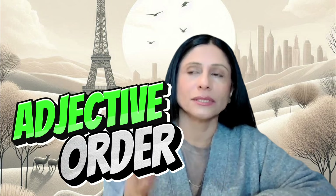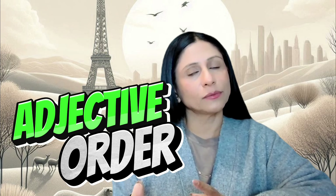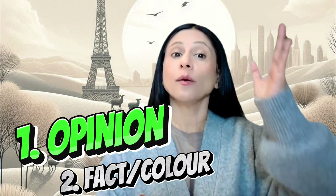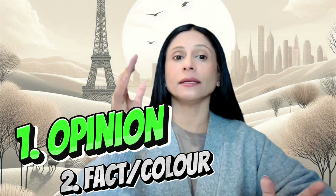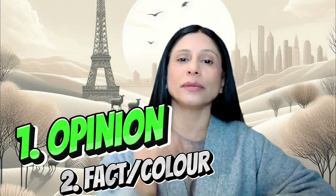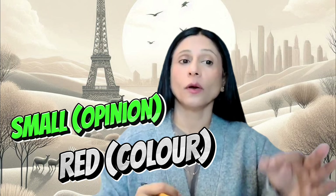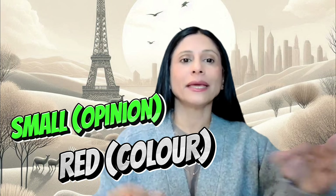Important: adjective order. This is another common mistake. Say 'a beautiful red dress,' not 'a red beautiful dress' — opinion comes before colour. Beautiful before red. Likewise, it's 'a small red car,' not 'a red small car.' And 'a big round table,' not 'a round big table' — size before shape. Follow the order and your descriptions will be spot on.